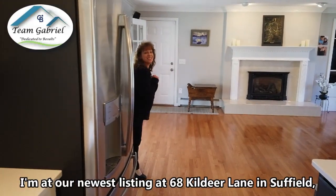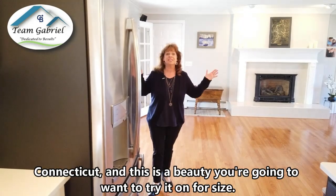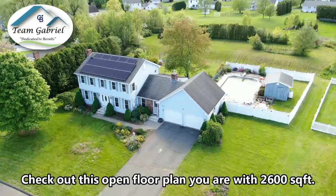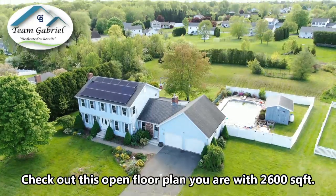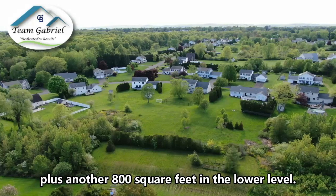Shhh, I'm at our newest listing at 68 Kildeer Lane in Suffield, Connecticut, and this is a beauty you're gonna want to try it on for size. Check out this open floor plan — you're over 2,600 square feet, plus there's another 800 square feet in the lower level.